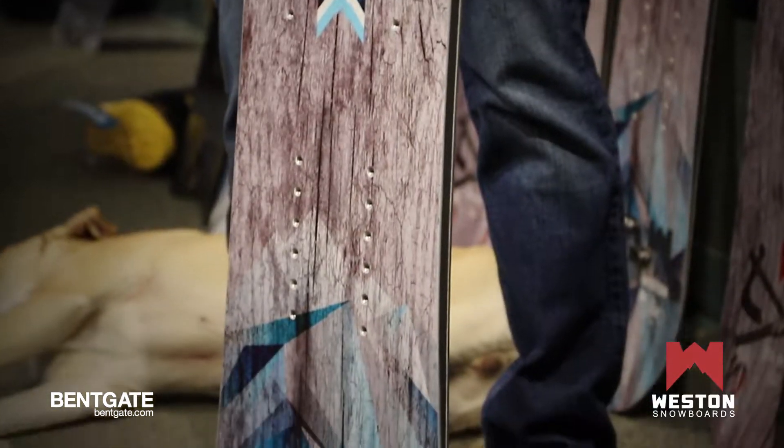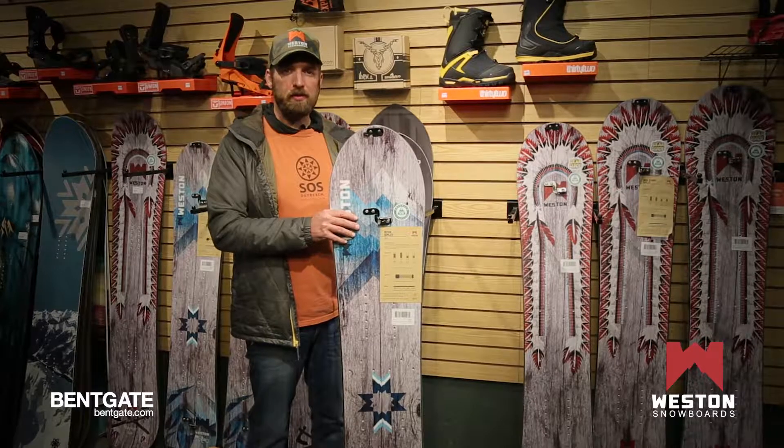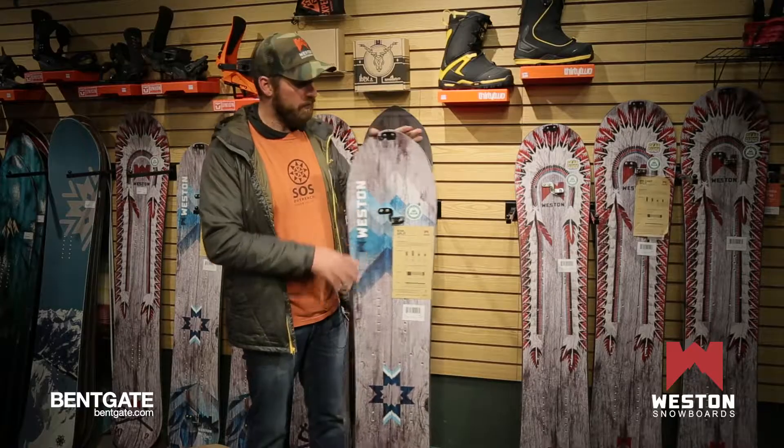We did a tapered tail with a little different edge cut on that tail to cut off swing weight, a bigger spoon nose for the powder, and a slight setback stance to really float you in the deep stuff. This women's profile is aggressive but also fun for that all-mountain rider.